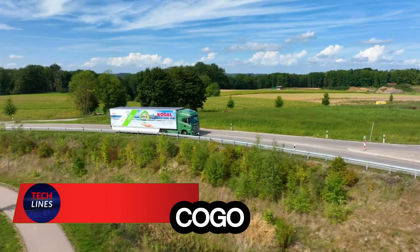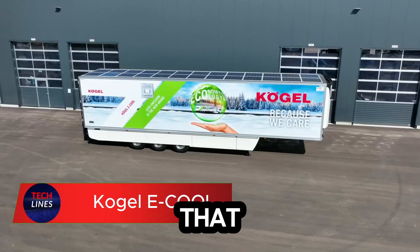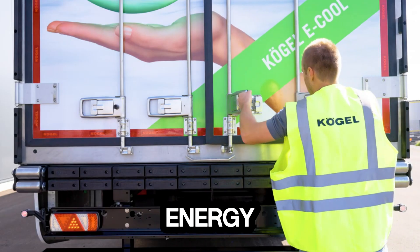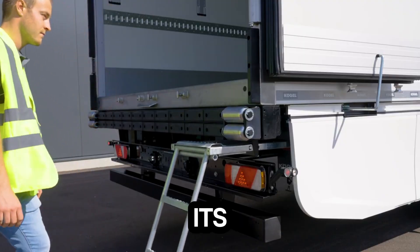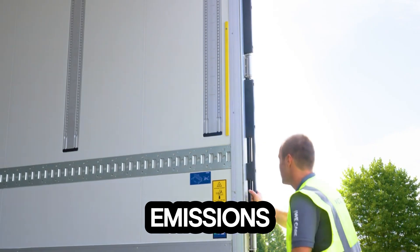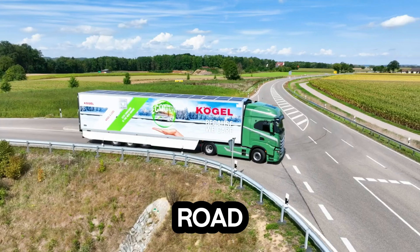Meet the Kogel E-Cool, a refrigerated trailer that literally powers itself. Instead of relying on traditional fuel, it captures energy from regenerative braking to keep its cooling system running. That means zero diesel, fewer emissions, and a smarter way to stay cool on the road.